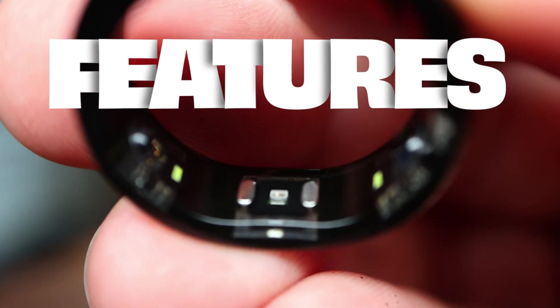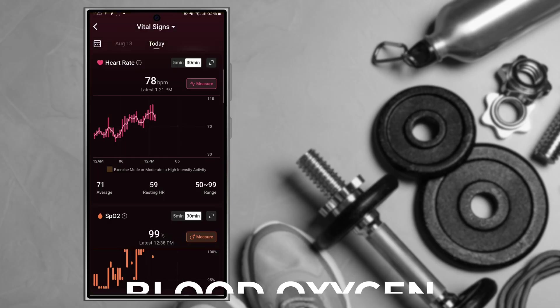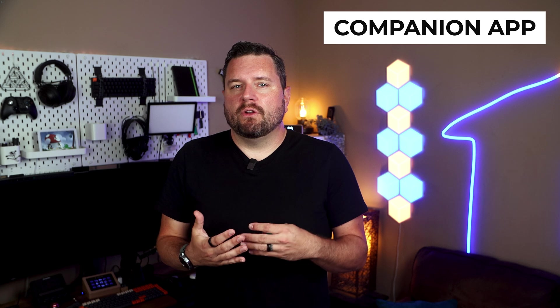What's packed inside this tiny sleek ring is pretty impressive. Despite its minimal design, the Ringcon is loaded with tech. It tracks various health metrics, including steps, heart rate, blood oxygen level, sleep patterns, activity, and stress. It can even detect if you take a nap. All this data is synchronized to their companion app for both Android and iOS.